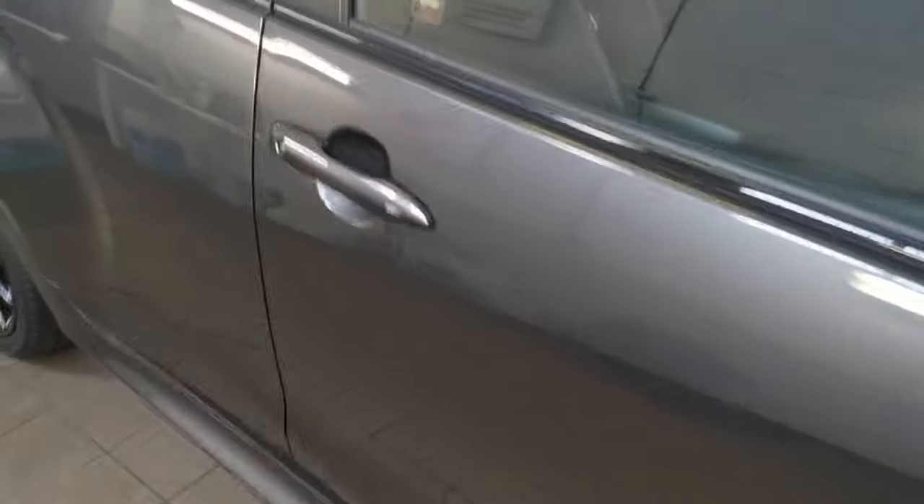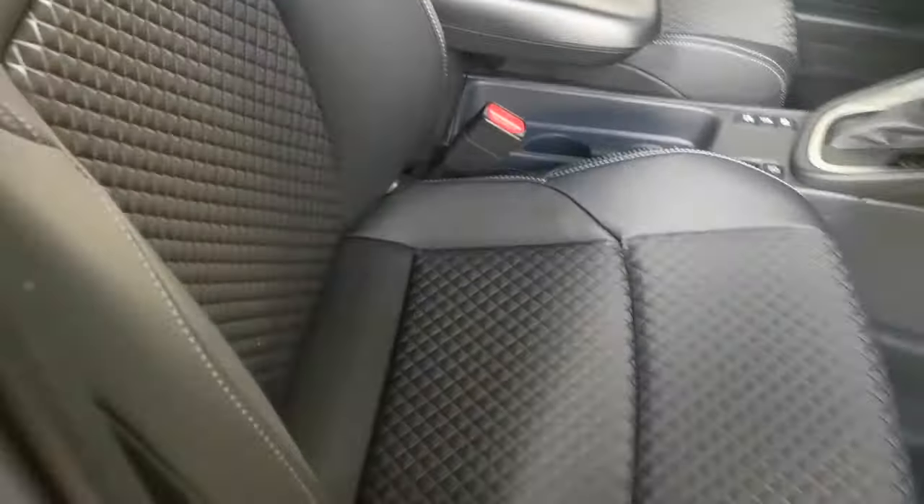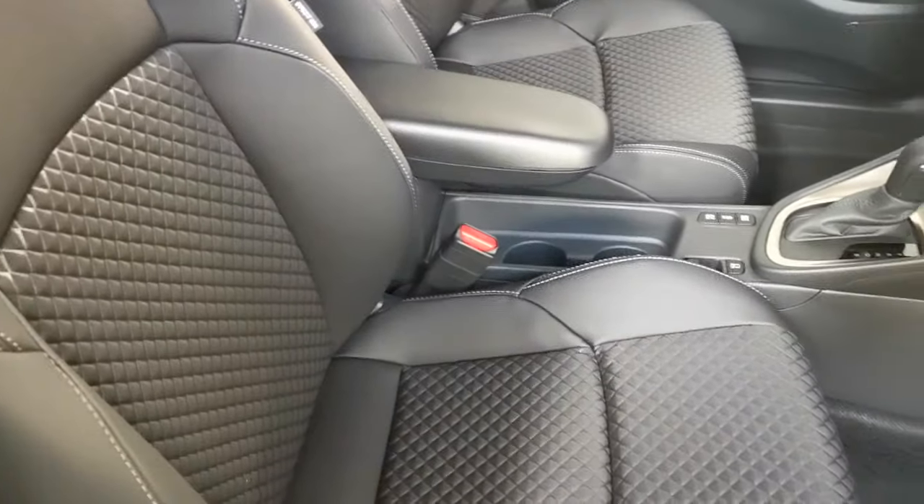Great spec vehicle, this self-charging hybrid. Electric windows all round. You've got these very nice half leather, half cloth seats — very comfortable and beautifully finished. Keyless entry, keyless start.